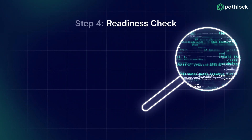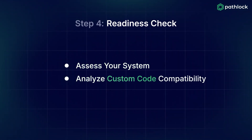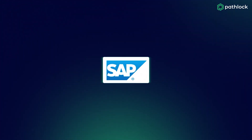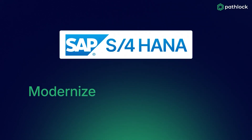Step four: readiness check. In the final step, conduct an SAP readiness check. Assess your system, analyze custom code compatibility, and streamline data volume to ensure a smooth transition. Migrating to SAP S/4HANA is more than an upgrade — it's an opportunity to modernize, optimize, and prepare for what's next.